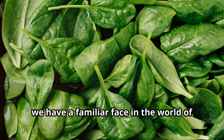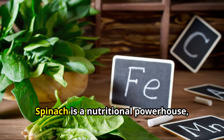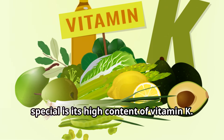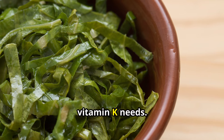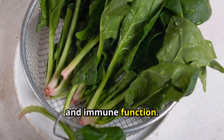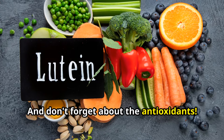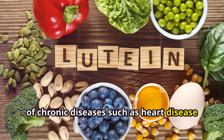Last, but certainly not least, we have a familiar face in the world of leafy greens — spinach, with an impressive nutrient density score of 86%. Spinach is a nutritional powerhouse packed with vitamins, minerals, and antioxidants. One of the things that makes spinach so special is its high content of vitamin K — just one cup of cooked spinach provides over 600% of your daily vitamin K needs. It's also an excellent source of vitamin A and iron. Spinach is loaded with antioxidants including beta-carotene and lutein, which have been linked to a reduced risk of chronic diseases such as heart disease and cancer.